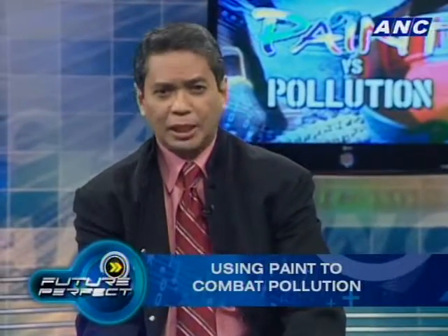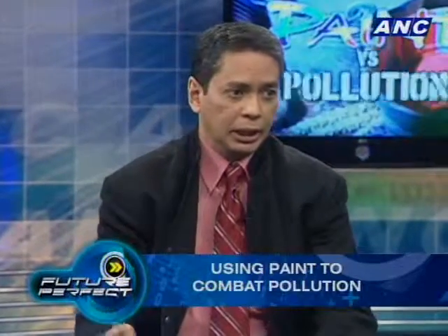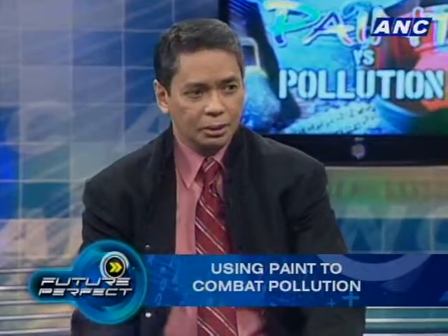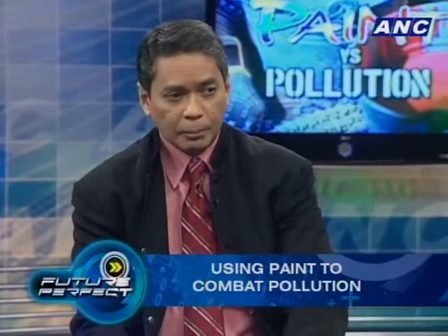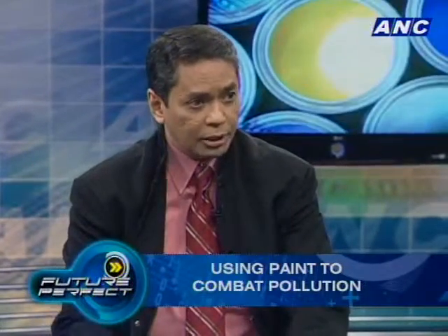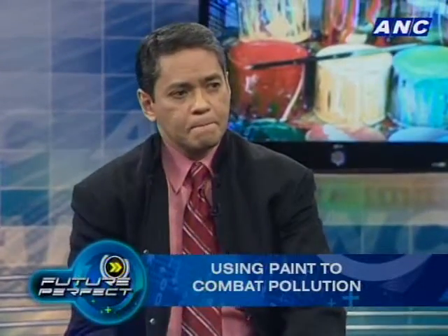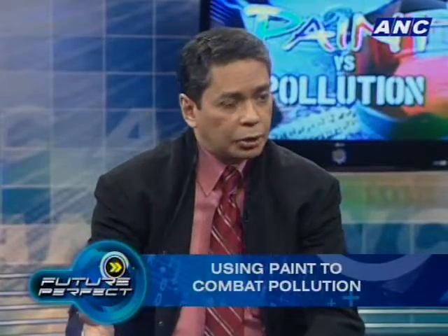Some people do leave their engines running while waiting in parking areas, so using Knocks Out there will cut down on nitrogen oxide, which is a principal component of smog. Is there another stage to the Knocks Out project on EDSA?